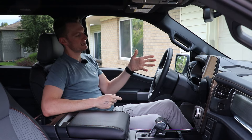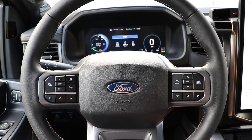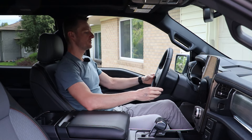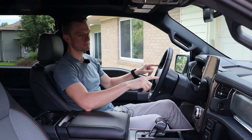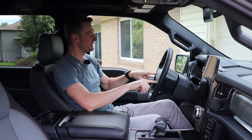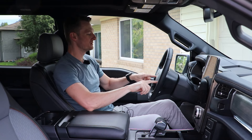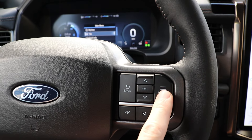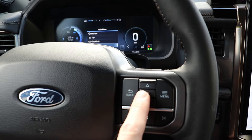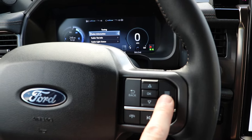You do get a digital gauge cluster, which is customizable for your trip and all your gauges. The only downside I'll mention is that some of these buttons feel a little Mickey Mouse — they just don't feel very nice, kind of like Toys R Us buttons for a pickup truck. I really wish they had more of a solid feel. It's a bit of a nitpick.